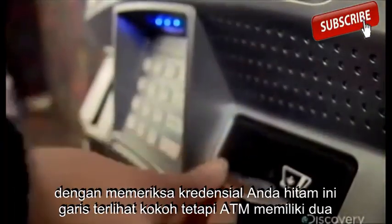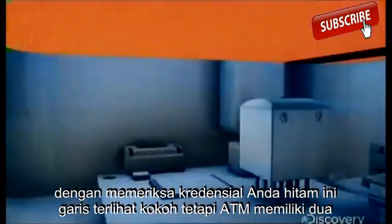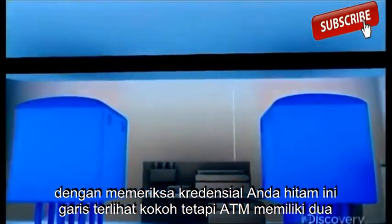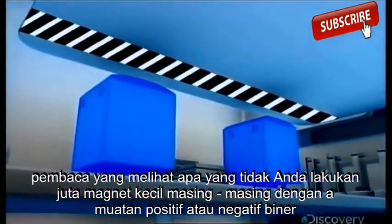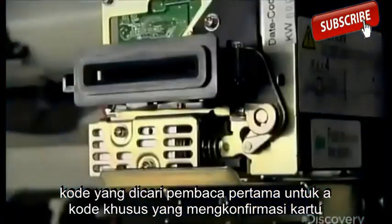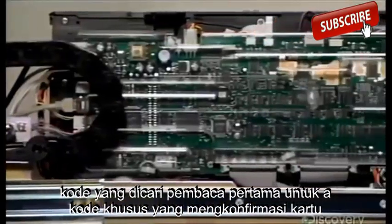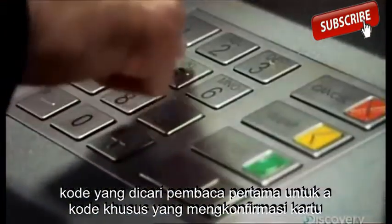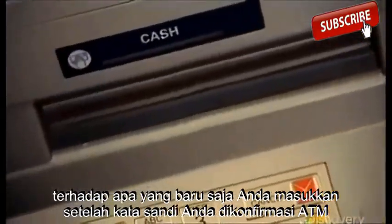The machine starts by checking your credentials. This black stripe looks solid, but the ATM has two readers that see what you don't — a million tiny magnets, each with a positive or negative charge: a binary code. The first reader looks for a special code that confirms the card is real. The second reader grabs your account number and password to check against what you've just keyed in.